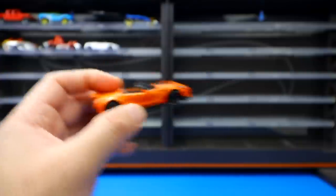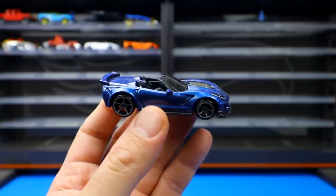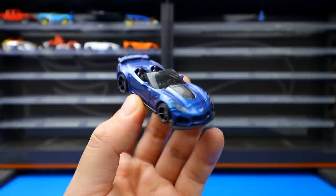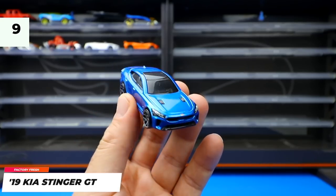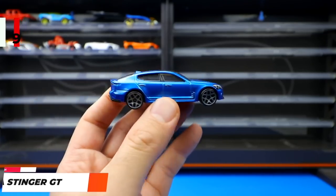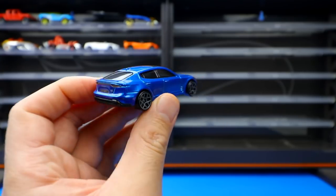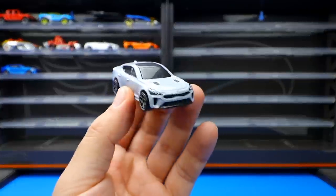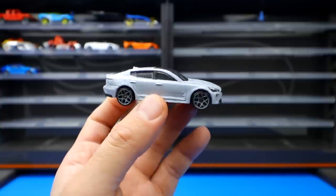The Kia Stinger GT from Factory Fresh is in blue, and it's the fastest car on the host's Hot Wheels track — only recently beaten by another car. It was recolored in a glossy gray that looks really cool, though it wasn't nearly as fast as the blue version. More recolors are expected in 2021.